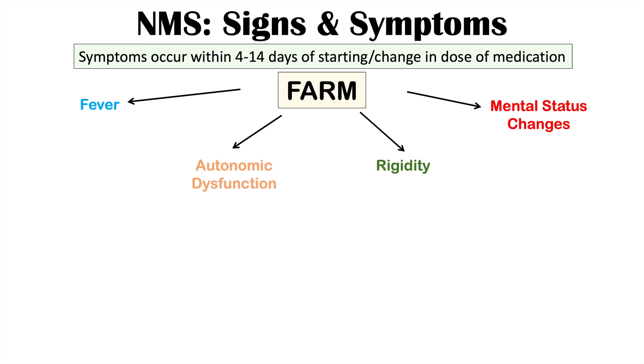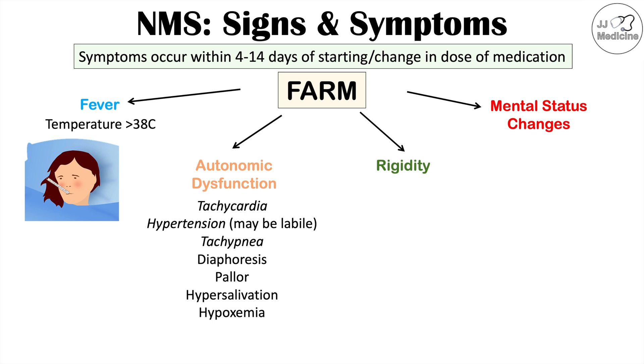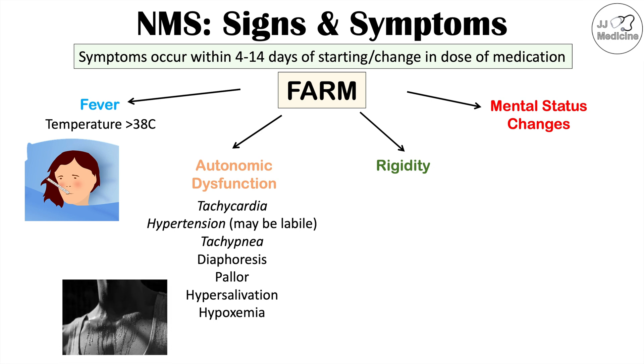Fever results from hypothalamic set point changes and is defined as temperature greater than 38°C. Autonomic dysfunction includes tachycardia (heart rate greater than 100 bpm), labile hypertension, tachypnea (respiratory rate greater than 20 breaths per minute), diaphoresis, pallor, hypersalivation, and hypoxemia leading to dyspnea.